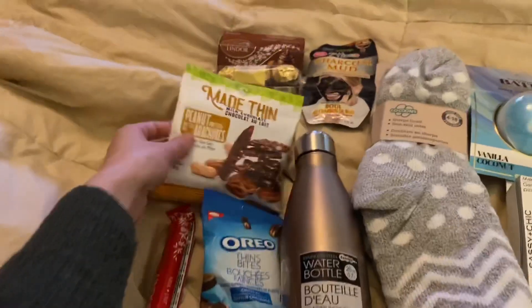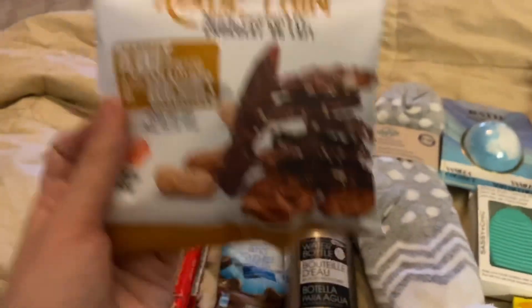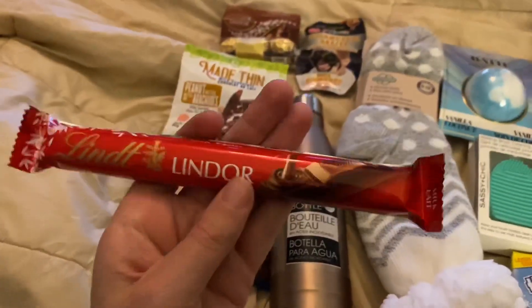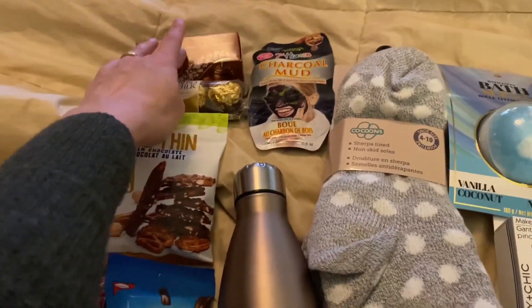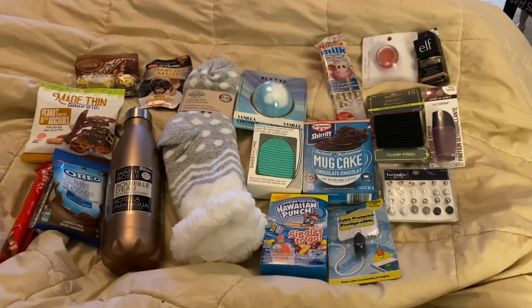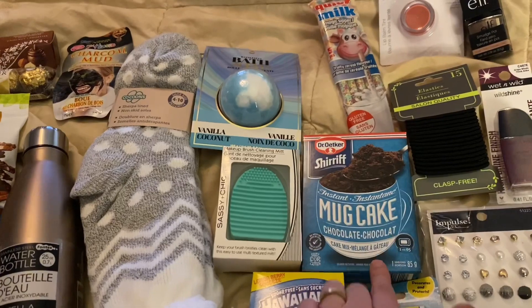For snacks, I got some of these — I think they're like knockoff bark thins, but they're called Made Thins. I also got a Lindt bar, some Oreo Thin Bites, Ferrero Rocher, and Lindor hazelnut ones. And then for something a little different, this mug cake here — I like stuff like this so I think she will too.